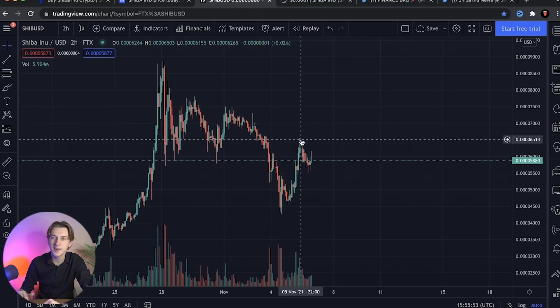As long as we form new support at these levels, I'm still going to remain bullish on short-term price action. I should clarify - I am a long-term holder of this coin. This is not something I'm trading to make a quick profit on the pumps and dumps. I am holding long term and my price target for this coin is one cent.